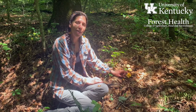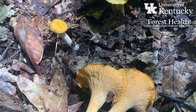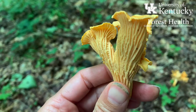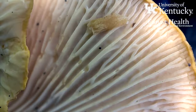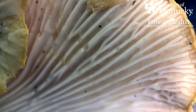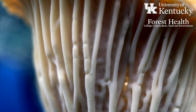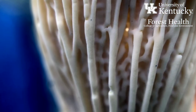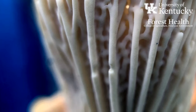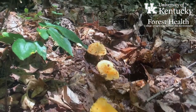Chanterelles don't have true gills like most fungi do. They have veins instead, which can look a little bit like gills but are not quite as distinct. If you look at the underside, you'll see these ridged forked veins that occur on the underside of the cap, and these are very characteristic of chanterelles. Usually these veins will fork near the edges of the cap as well, which is another helpful ID key for these fungi.